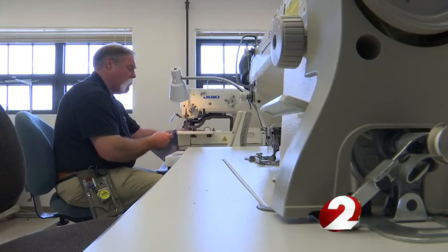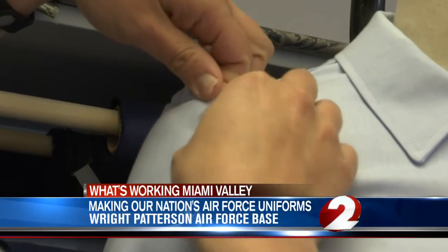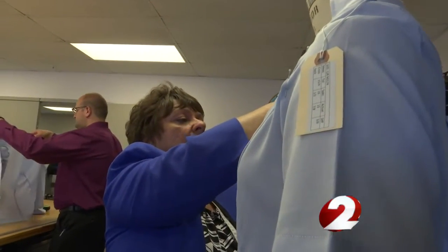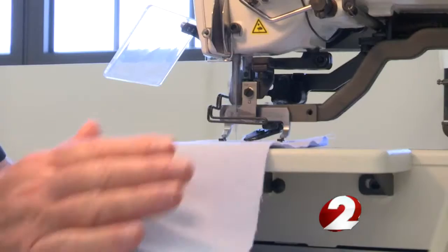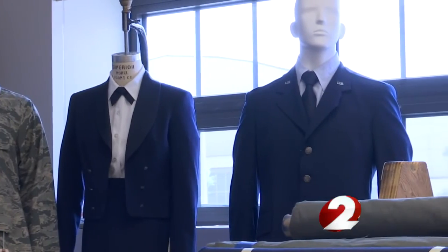We are a hidden little gem at Wright-Patterson Air Force Base. A lot of even the airmen do not know that we exist. Tracy Rowan is one of 19 who works here, sewing uniforms for the entire country's Air Force personnel — all 490,000.